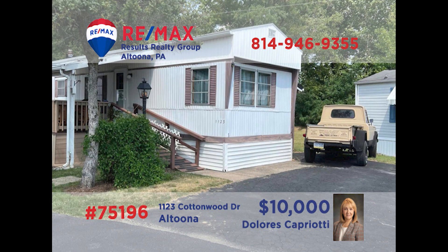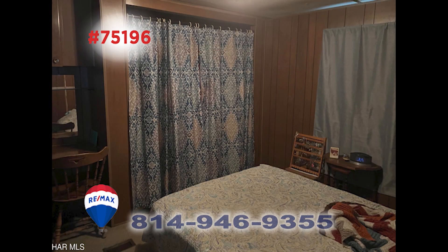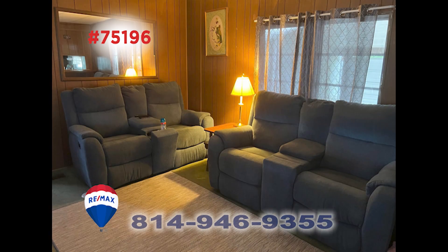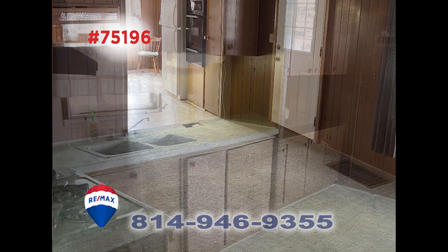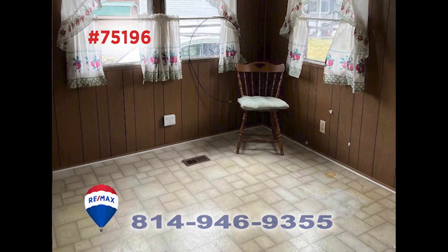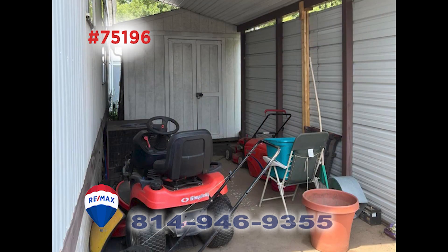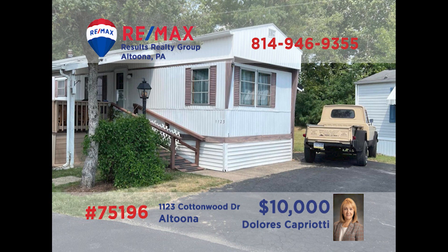RE-MAX Hall of Fame realtor Dolores Capriotti presents this Altoona home just right for folks starting out or looking to downsize. This is a three-bedroom home with a single bathroom as well as a comfortable living room and formal dining room. The kitchen offers cabinets and counters as well as a sunny eat-in area. Head outside for fresh air on the covered porch and there's plenty of storage space for your tools and toys. Take your tour with Dolores right away.